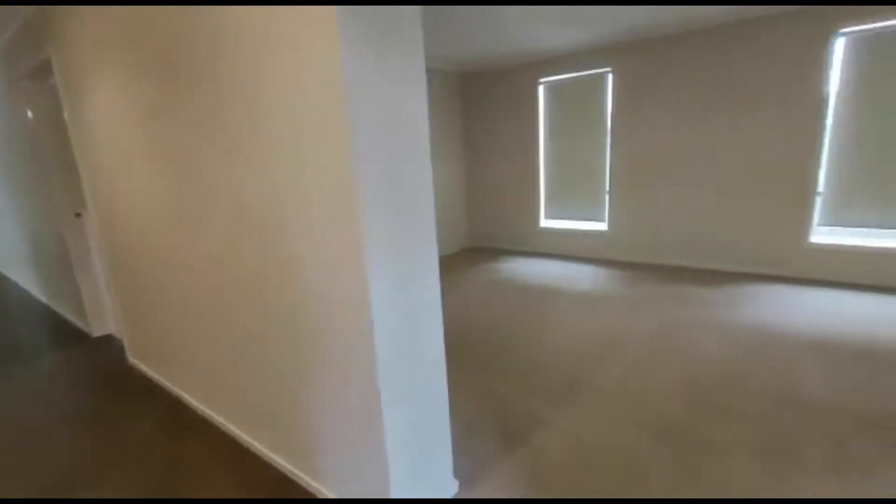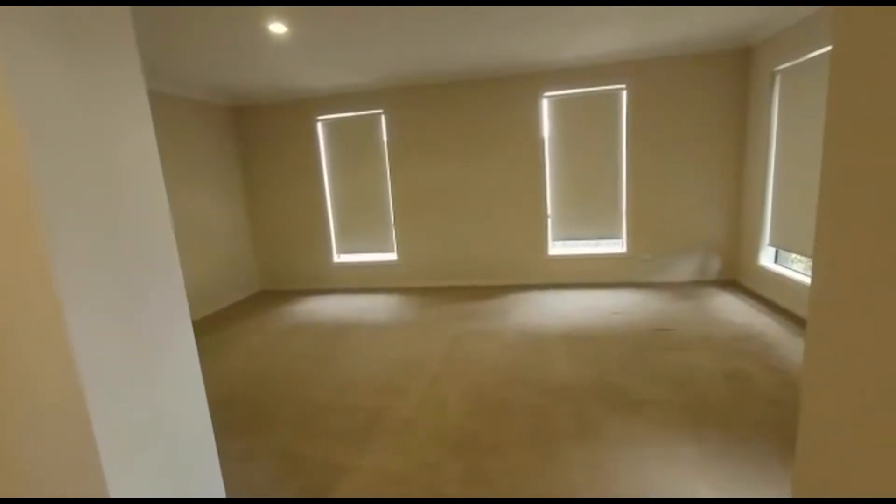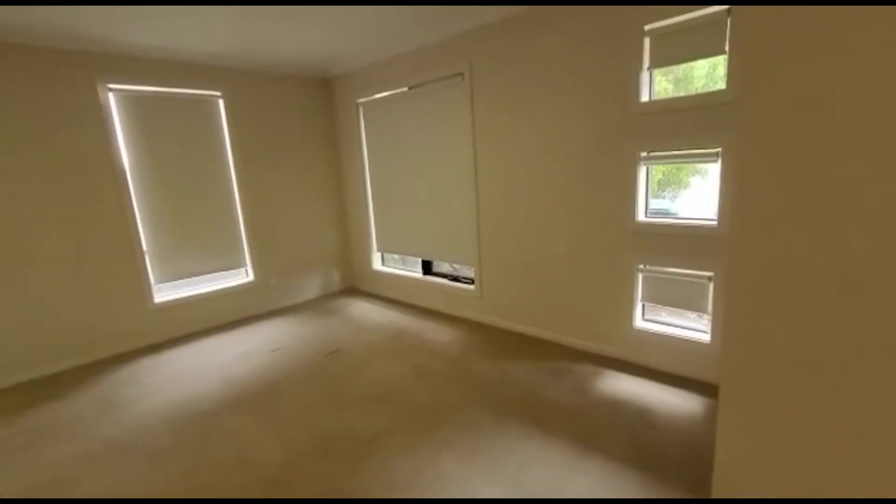First, on to our right-hand side, we've got this really nice spacious living room — or if you call it a guest living room. Ample space for family members to come over and friends.